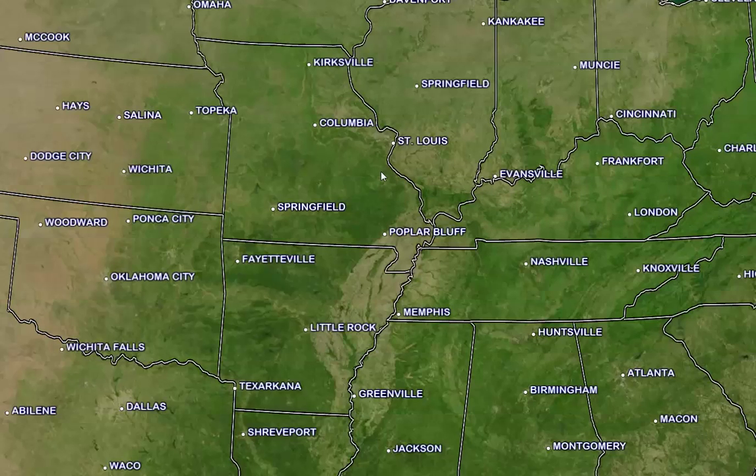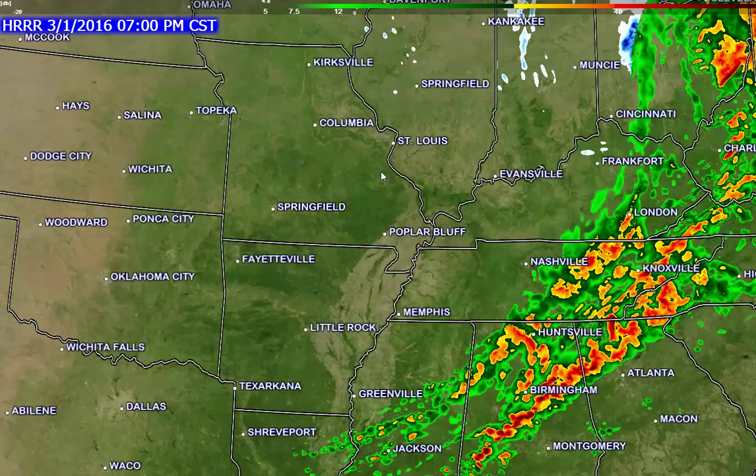Expect falling temperatures this afternoon behind the cold front. Matter of fact, temperatures are already falling over northern parts of southeast Missouri. That will continue through the day as the front sweeps eastward, with colder air on northwest winds gusting 30 to 40 miles per hour. Have a great day.